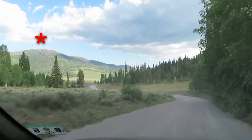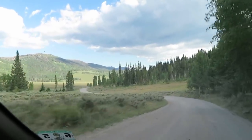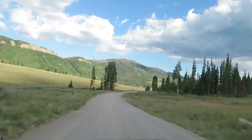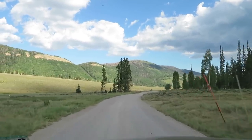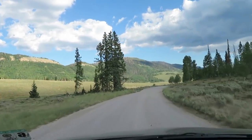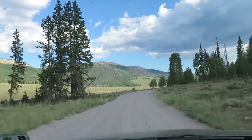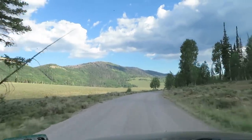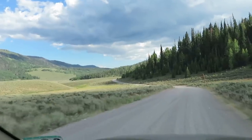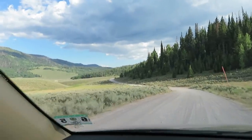I believe this is East Mountain right here — one of the county high points I'm going to be climbing. I'd originally planned on doing it today but it's just getting too late, so I'll do it tomorrow. That is a cool mountain, and this is a beautiful valley out here. This is incredible.